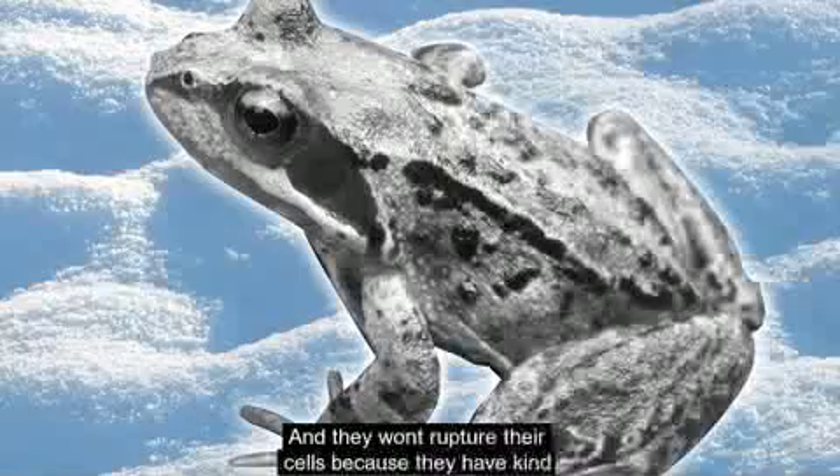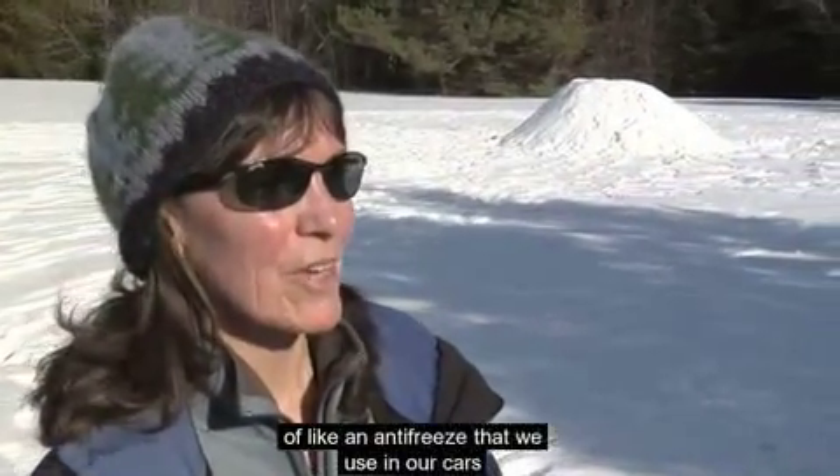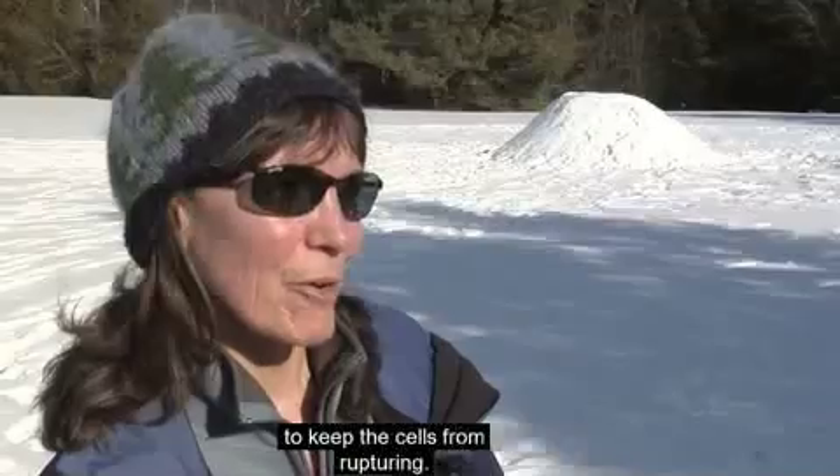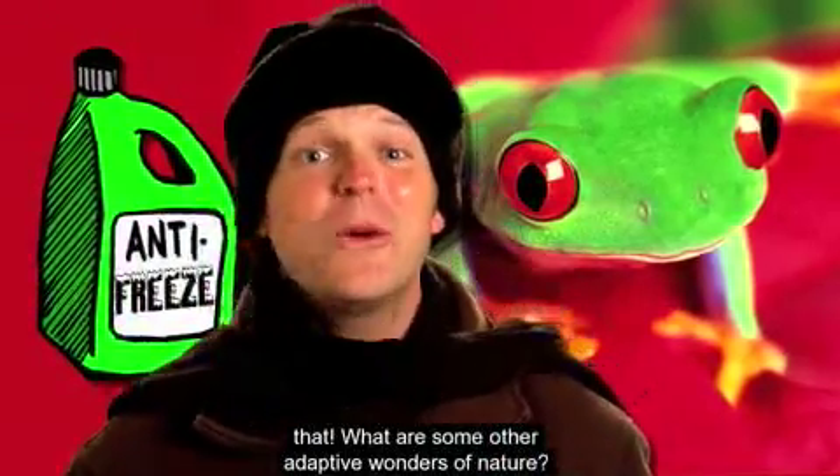Little invertebrates and frogs create a chemical and can withstand freezing solid. They won't rupture their cells because they have something like an antifreeze — similar to what we use in our cars — to keep the cells from rupturing. Frogs have a type of internal antifreeze. How about that!